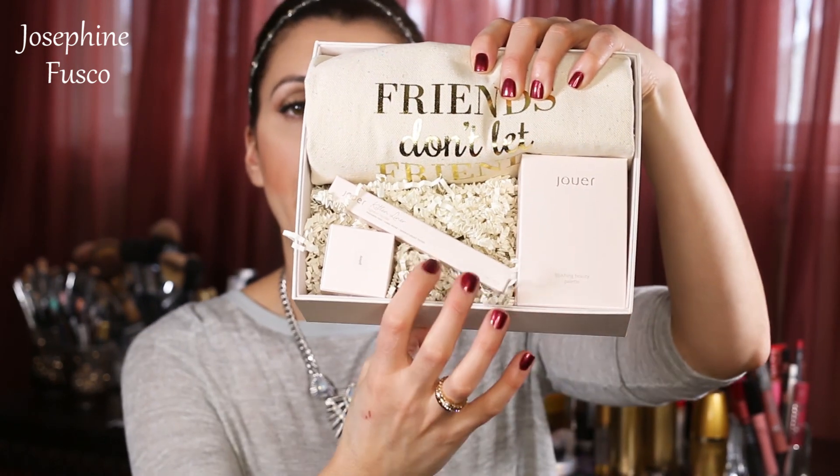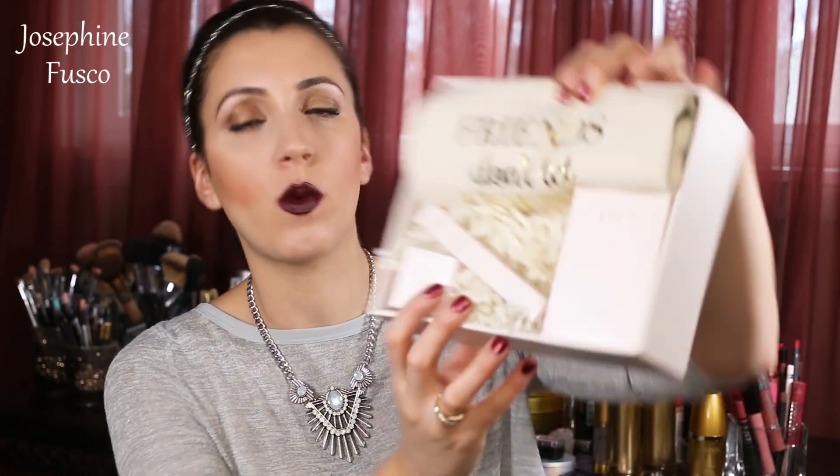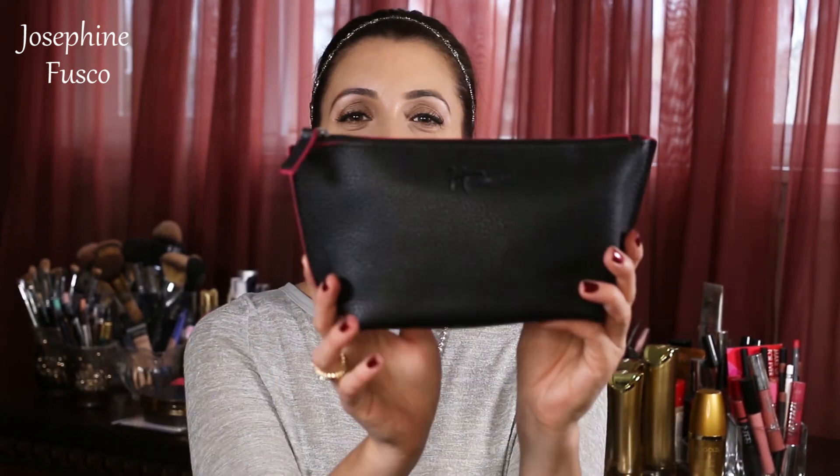Makeup! It says friends don't let friends have bad eyebrows. In here you have a blushing beauty palette, a lip liner, and a long wear cream eyeshadow — really nice set. I've tried Jouer in the past before and I think I had good results from it, going back years ago.